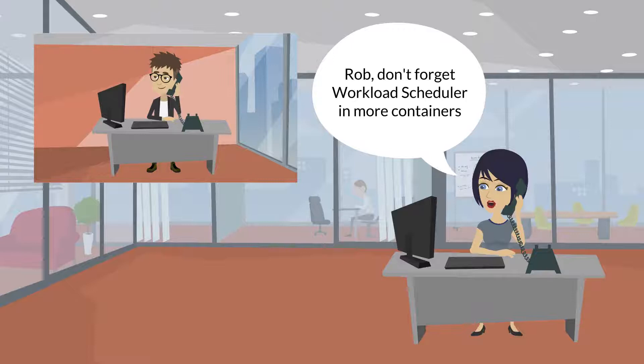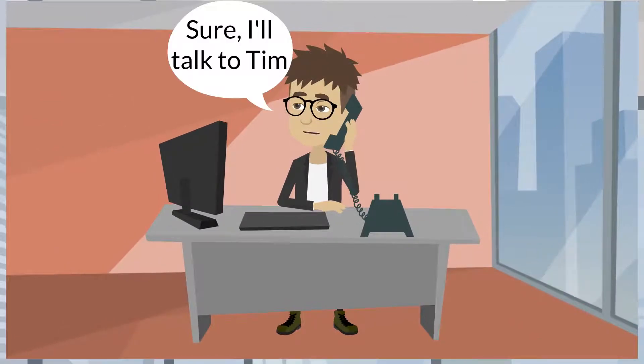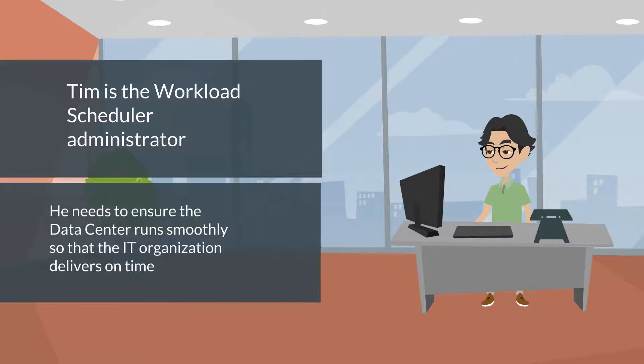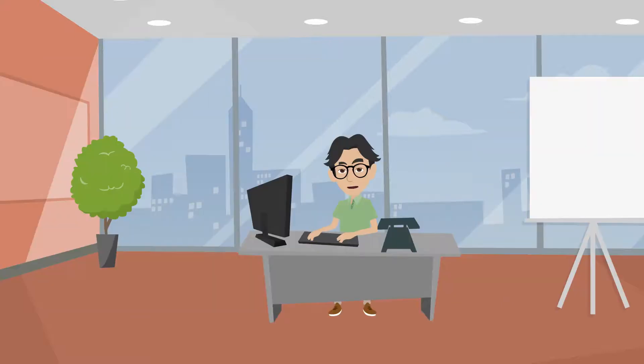Rob, we're close to Christmas. Don't forget to build and start Workload Scheduler in more containers. Sure, I'll talk to Tim. Tim is the Workload Scheduler Administrator. He needs to ensure the data center runs smoothly so that the IT organization delivers on time.